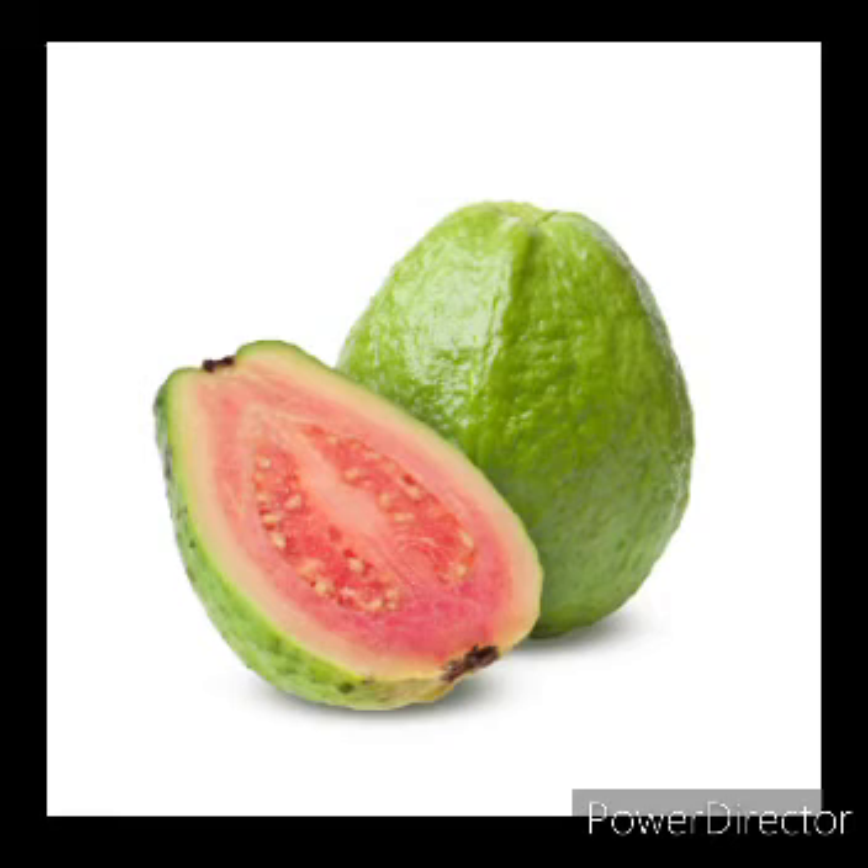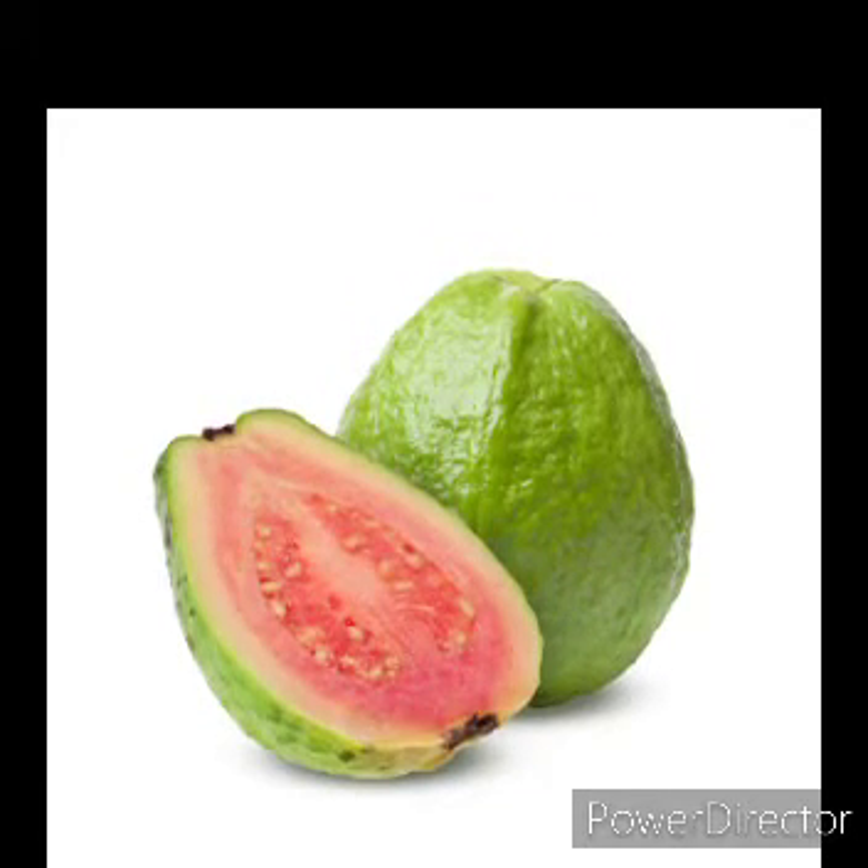Next fruit: Guava. G for Guava. It is green from outside and pink from inside. It also has many small seeds in it. It is very tasty.